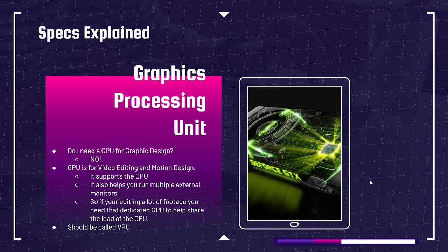Next up is the GPU — graphics processing unit. The biggest question I get is: do I need a GPU for graphic design? The simple answer is no. GPU is for video editing, motion design, and 3D modeling. It supports the CPU and helps run three or four external monitors more smoothly. What happens is, when you're doing GPU-heavy tasks like video editing, the CPU offloads the graphical mathematical computations to the GPU, which is built to handle those and processes graphics very efficiently.